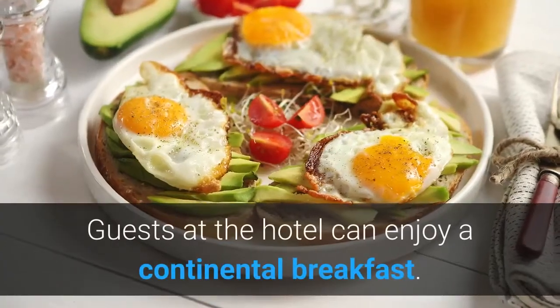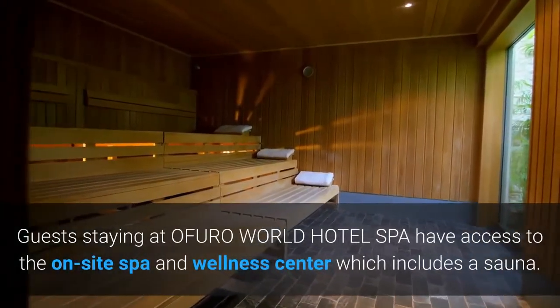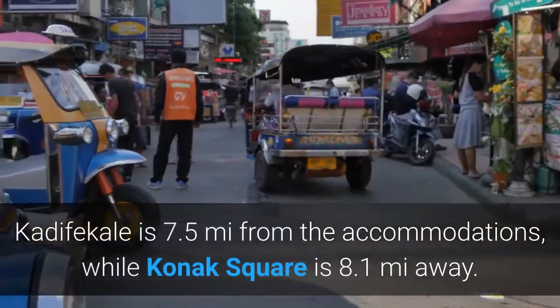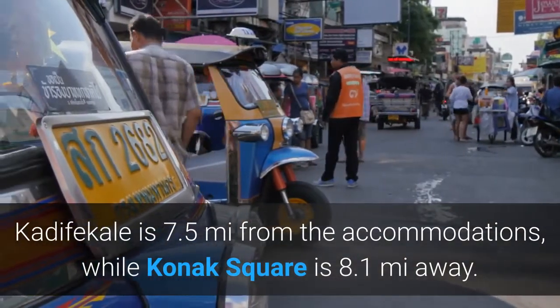Guests at the hotel can enjoy a continental breakfast. Guests staying at Afura World Hotel Spa have access to the onsite spa and wellness center which includes a sauna. Kadifakel is 7.5 miles from the accommodations, while Koenig Square is 8.1 miles away.